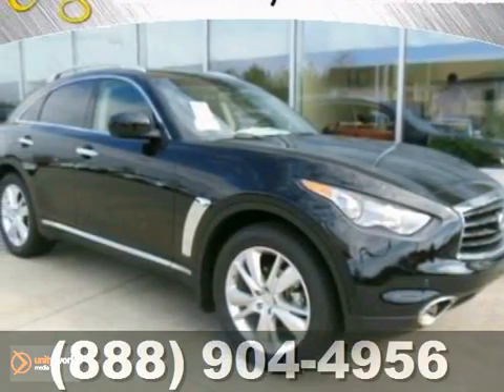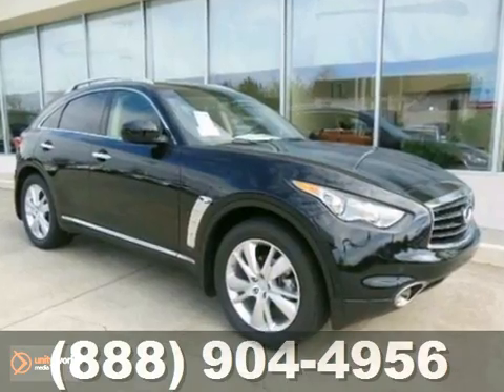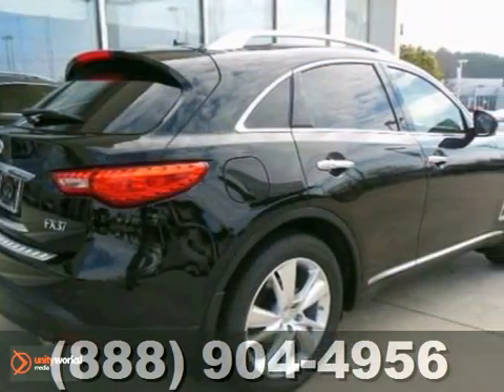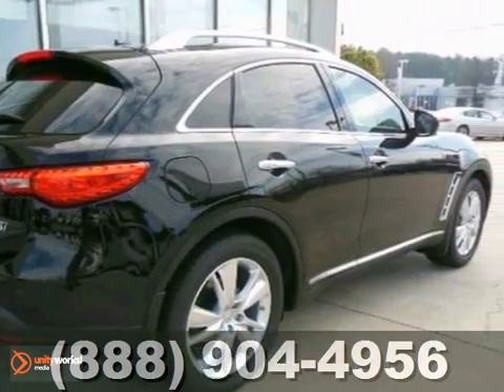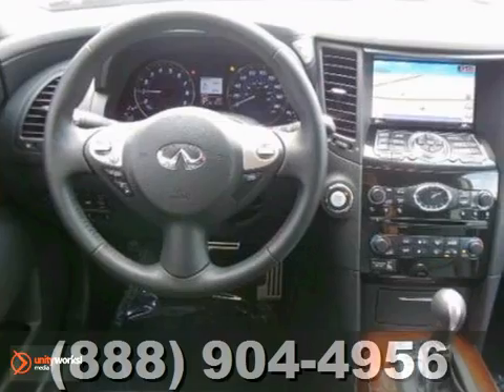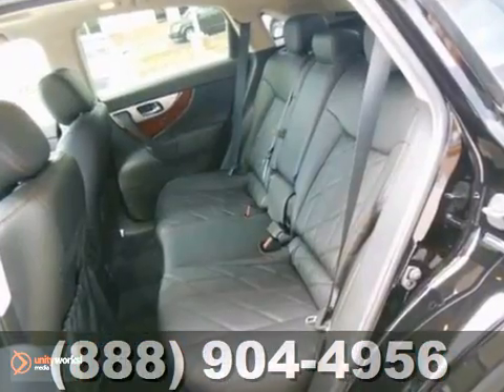Picture yourself behind the wheel of this gorgeous 2013 Infinity FX 37 and imagine the possibilities. This classy machine offers the multifunction steering wheel, push button start and navigation system. And with the dual zone air conditioning and the rear window wiper, you'll feel as special as you look in this Infinity.